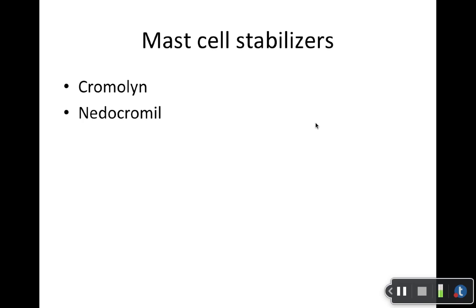Changing gears: we have the mast cell stabilizers. The two are cromolyn and nedocromil. Note that nedocromil is only available in eyedrops — it only has an ophthalmic use, only for allergic conjunctivitis. Cromolyn comes in several preparations: oral inhalation, nasal product, eyedrops, and an oral concentrate. A few different products there.